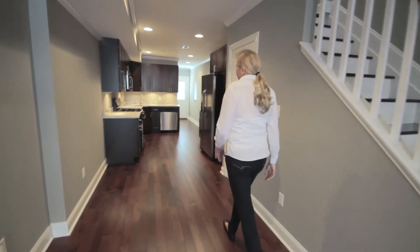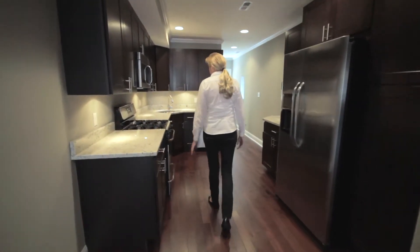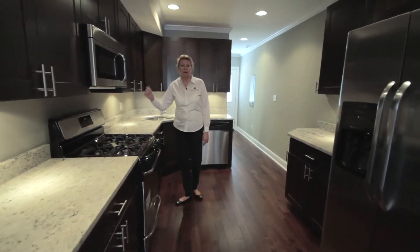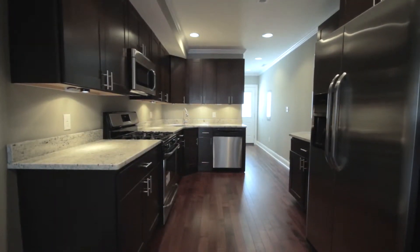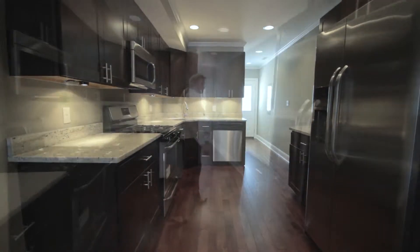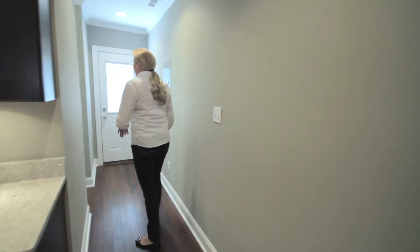In your kitchen, we include the granite countertops and stainless steel appliances. You get your gas range, built-in microwave, the dishwasher, and a side-by-side refrigerator. This home also has a first floor powder room and a spacious backyard with a nice patio.